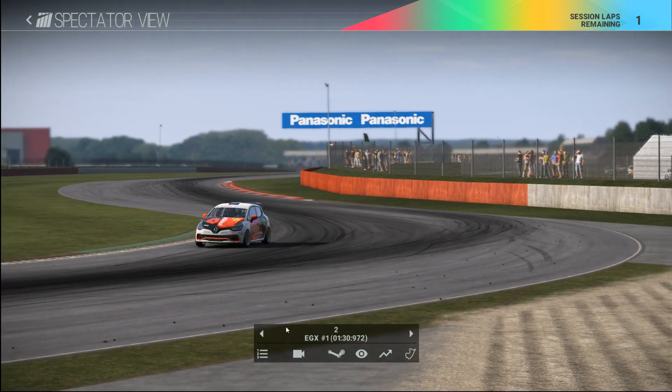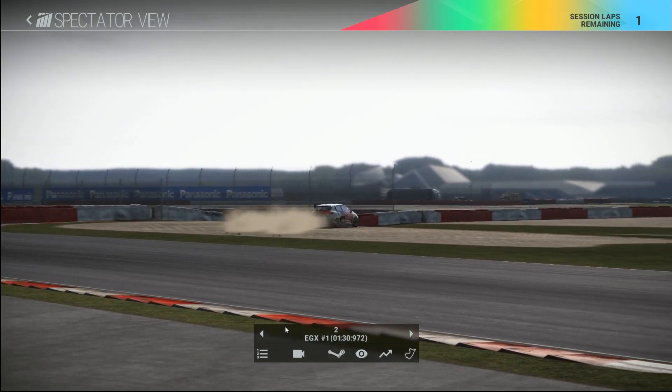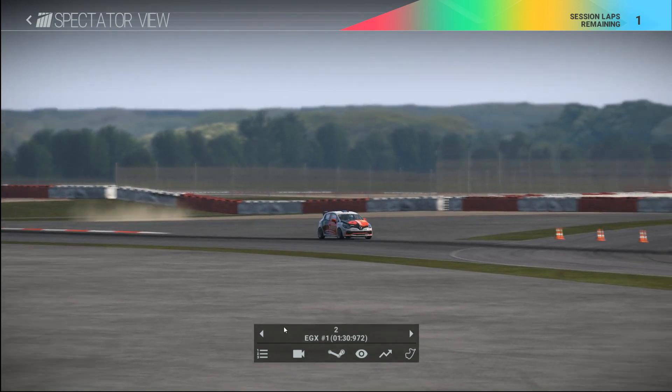Coming into this fairly tricky braking zone. Looks like he may have missed his braking point. He's gone straight off into the gravel. Let's hope he can rejoin the track fairly quickly. He does exactly that.